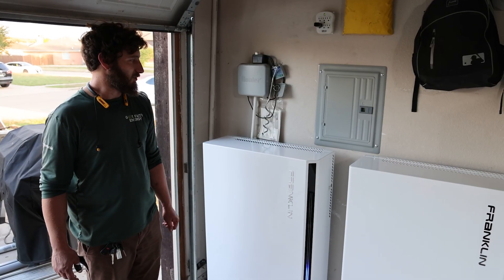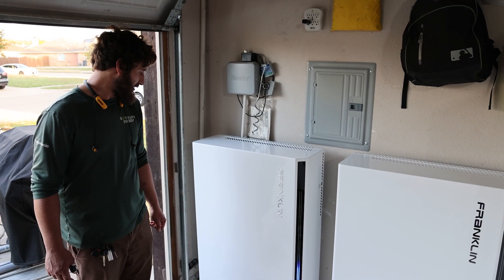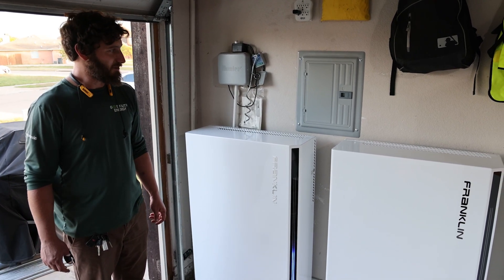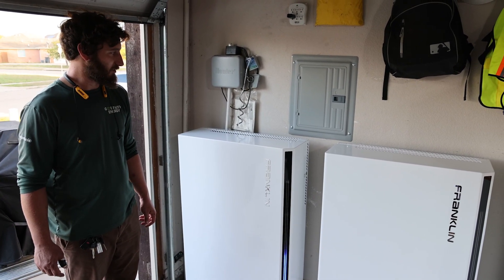Here are the Franklin Whole Home batteries. As you can see, they're a very attractive product, and I'm happy to be the pilot project for Good Faith Energy.